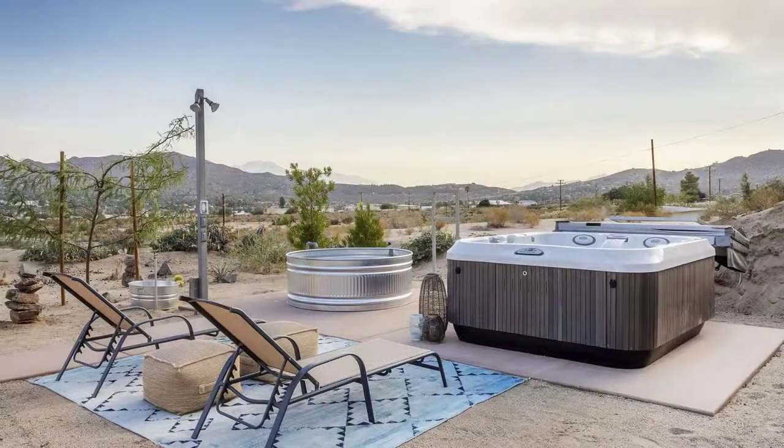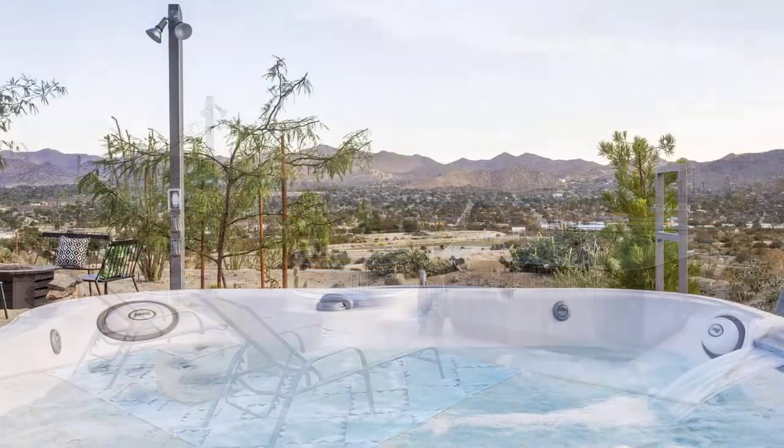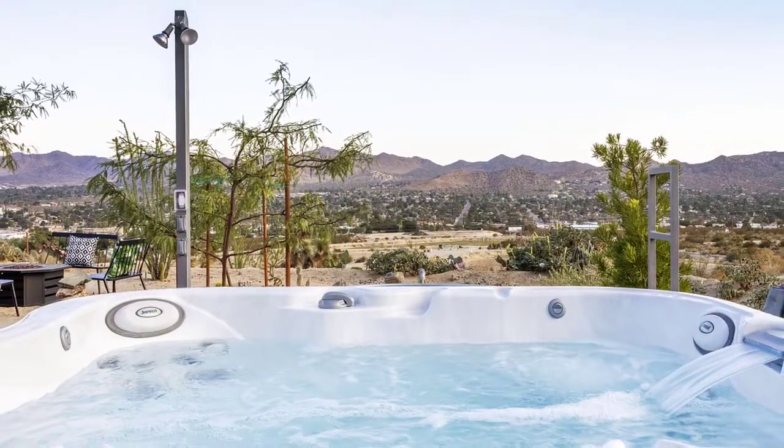Venture out to a day of golfing, hiking, or mountain biking, and come home to the tranquility of a relaxing sunset while soaking in the hot tub.